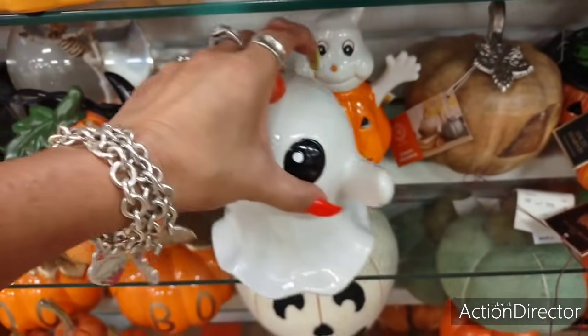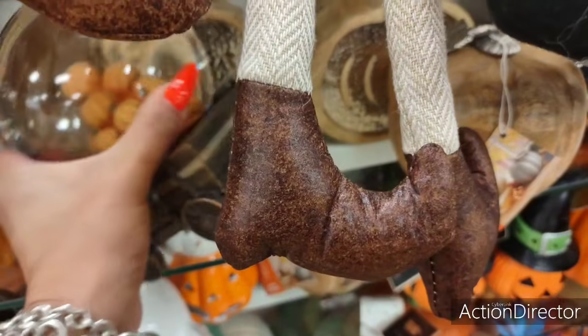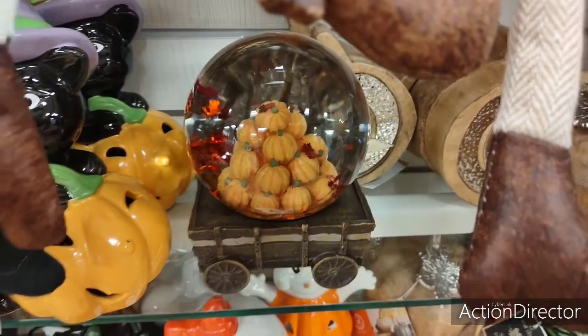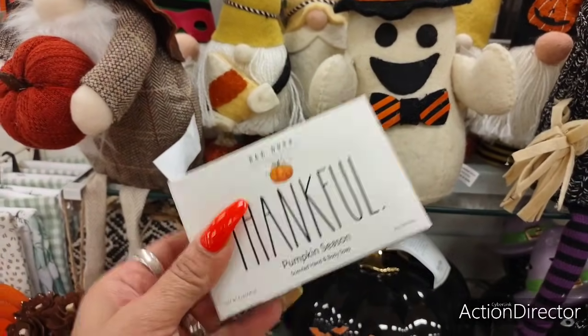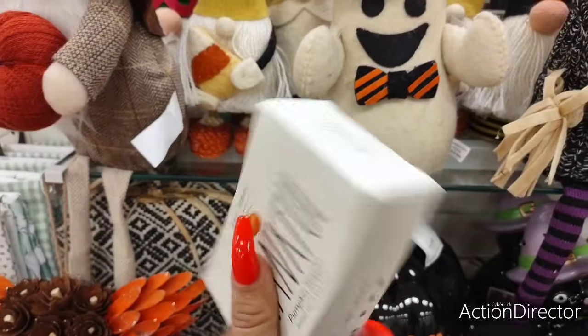Oh my gosh, you guys — tell me this isn't cute. $14.99. Look at that. Thank whole pumpkin season — I don't need this, I can't even smell it. But it's $3.99.